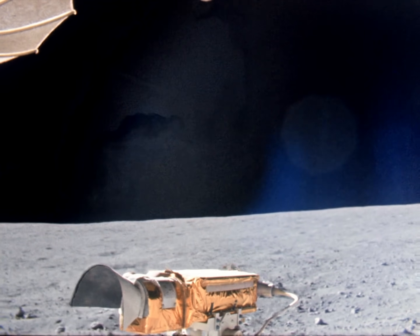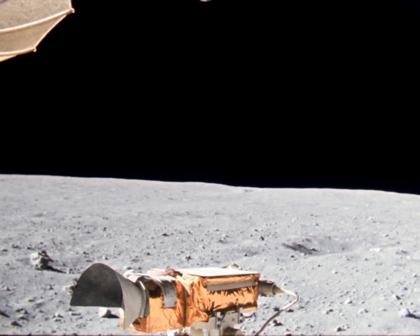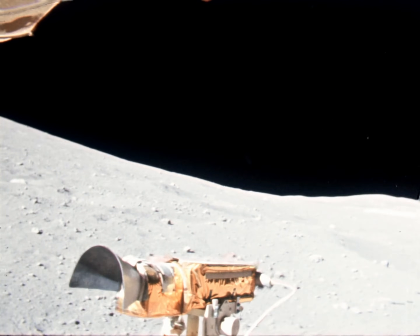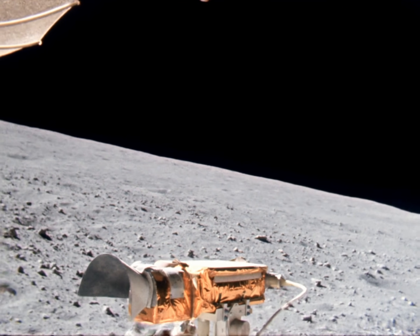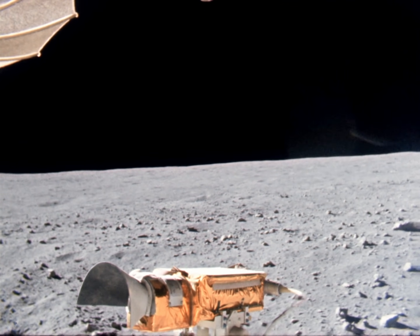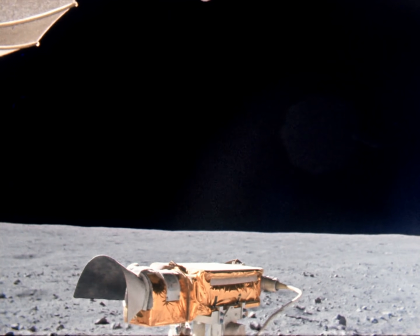Glad you can recognize it there. That's great. The block population is up again to about 40 to 50 percent. You might look for a fresh crater that would punch through that ray material in the Descartes for Station 5 when you come back.